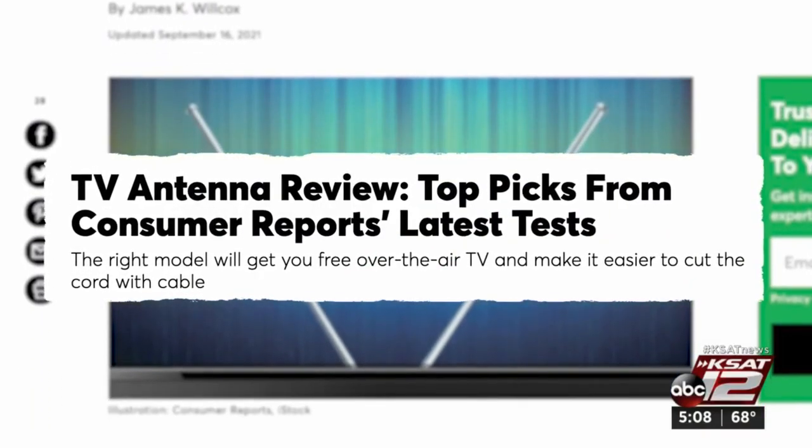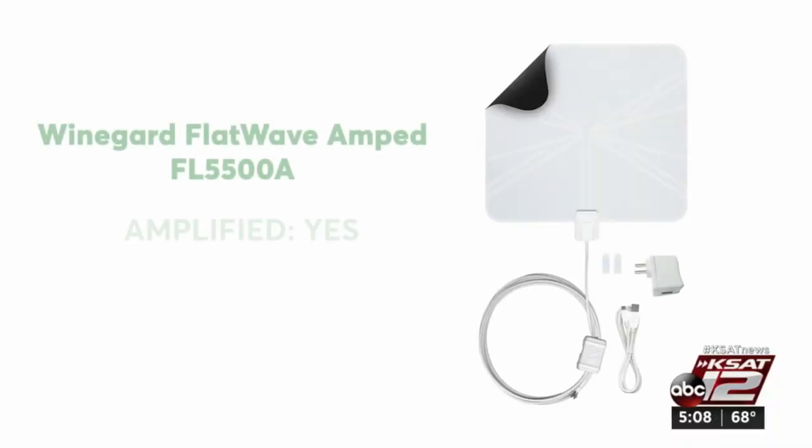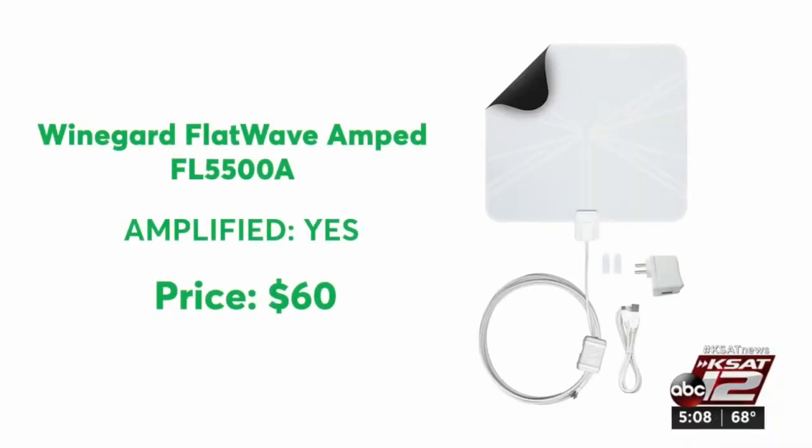Consumer Reports tested indoor antennas of different shapes and sizes in both the city and the suburbs. In their tests, most models were able to receive dozens of free over-the-air channels. One that worked well is the Winegard Flatwave Amped — it's super thin, for mounting on a wall or window.